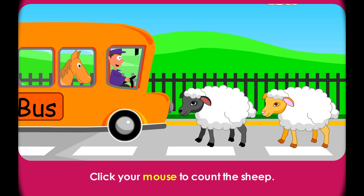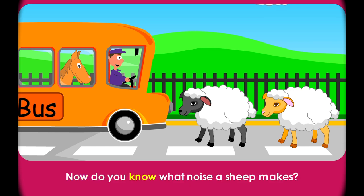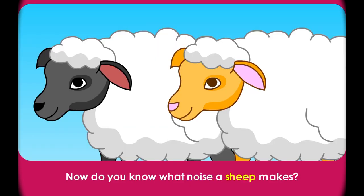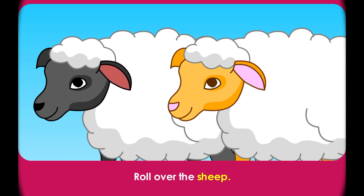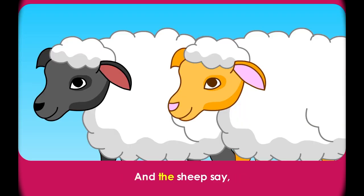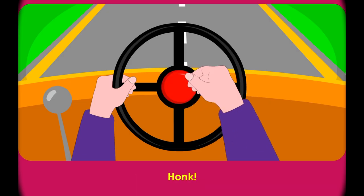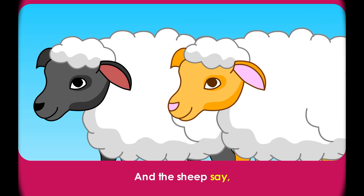Click your mouse to count the sheep. One, two. Now do you know what noise a sheep makes? Roll over the sheep. Meh! That's right. So the driver honks his horn. Honk! And the sheep say, Meh! The driver honks his horn. Honk! And the sheep say, Meh!